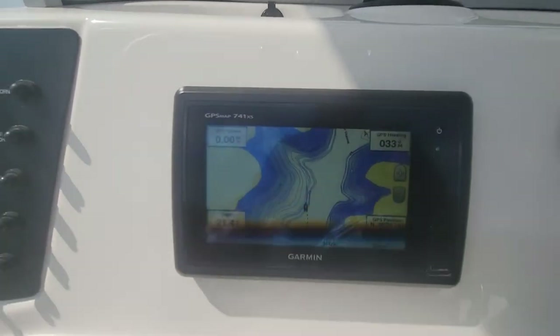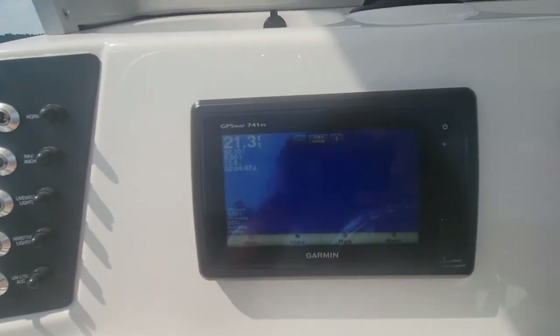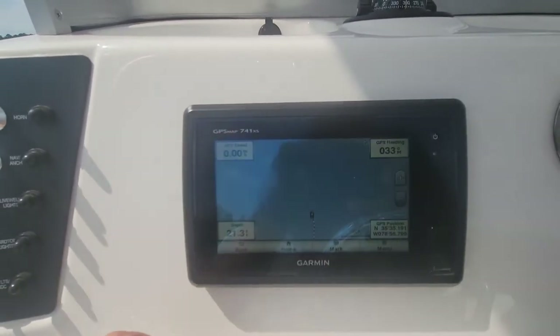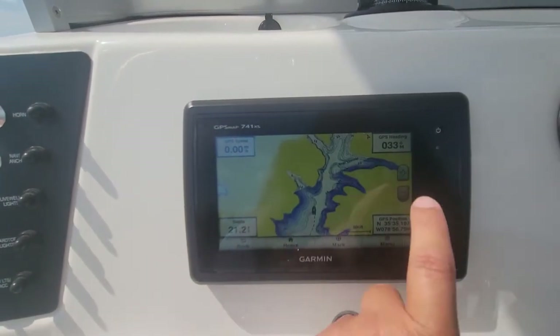Garmin 741 XS — nice touch screen unit. Sonar and charts. This does have a detailed lake chart for our area here.